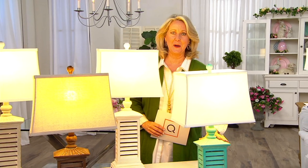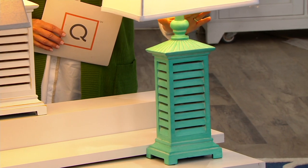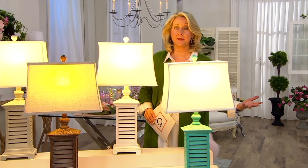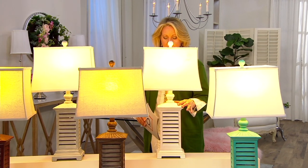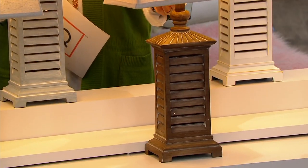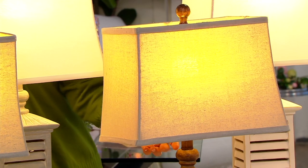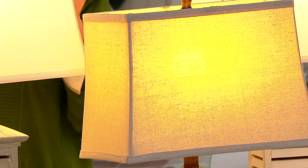This is your aqua — if you decorate in aqua or sea glass, that's your lamp. These are less than $50 each. Lamps out there are crazy expensive and you don't get anything like this with the shutters. Here's the white, very popular, 400 to go around. This is your brown — the brown has a little bit more of a linen color on the shade. We have 250 left in brown.